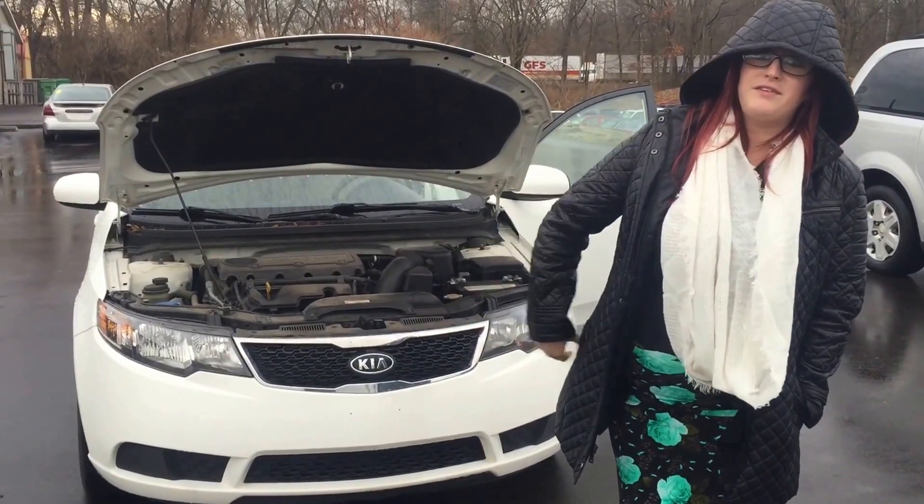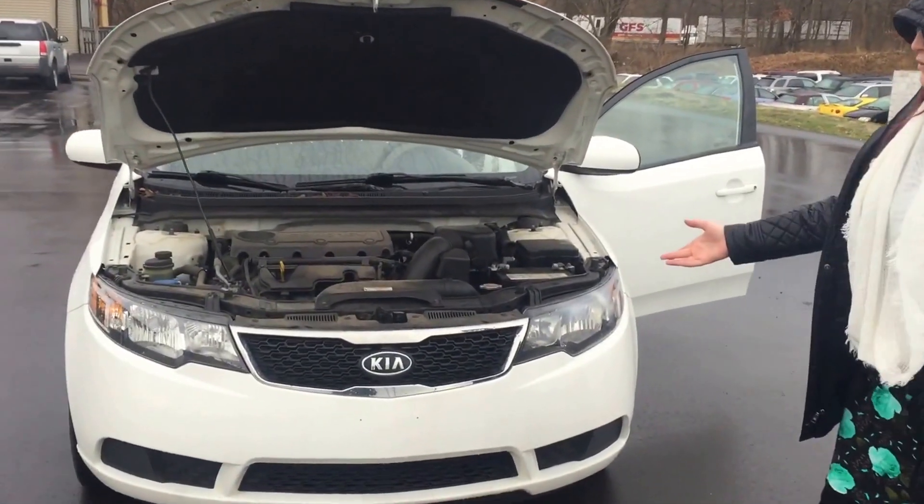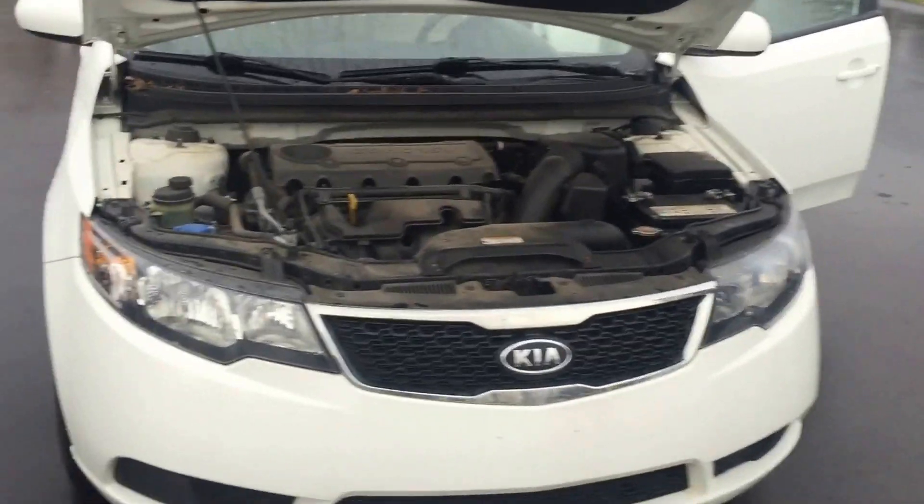Now, it's raining and freezing, so I'm going to make this kind of quick, but I'm going to show you all you need to know about this. This is a 2012 Kia Forte. It's got a four-cylinder engine.